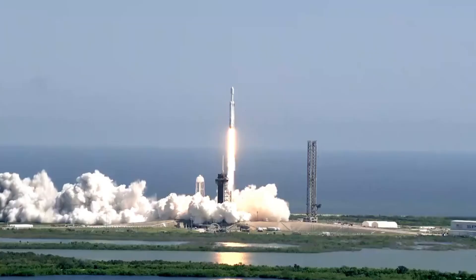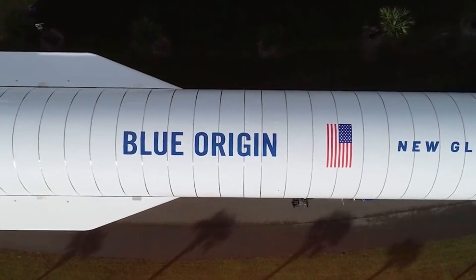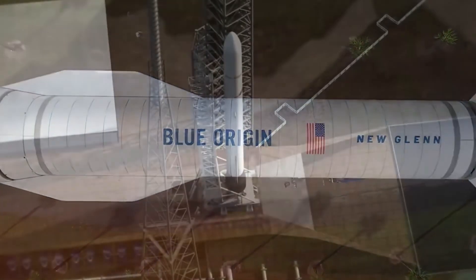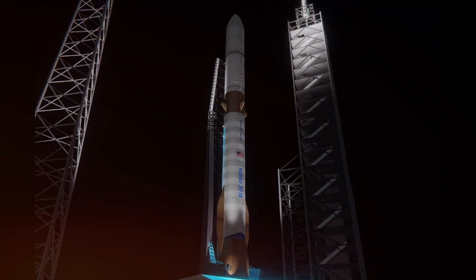Its closest competitor is our Falcon Heavy. But New Glenn brings its own technological arsenal: methane-powered engines, built-in reusability, and a hydrogen upper stage designed for deep space missions. New Glenn would be the talk of the industry if Starship hadn't redefined what's possible in space transportation.